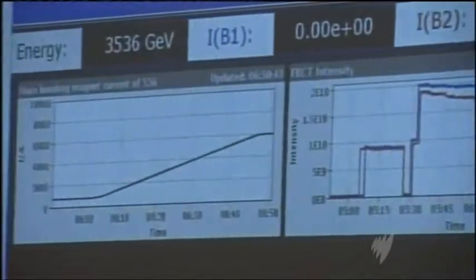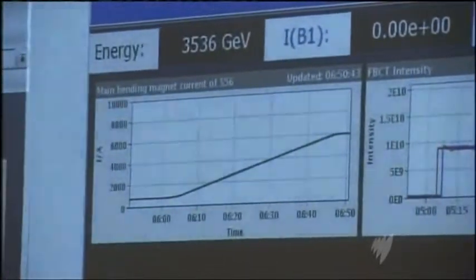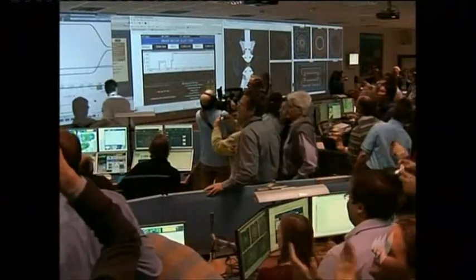Initially the experiments were delayed due to a glitch with the beams, but soon the seriousness of science turned to jubilation.